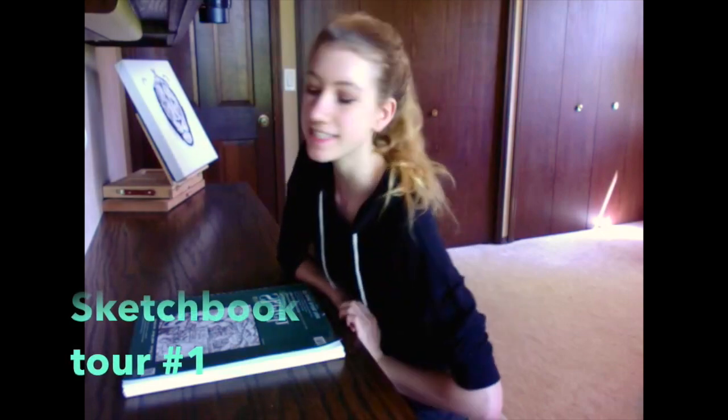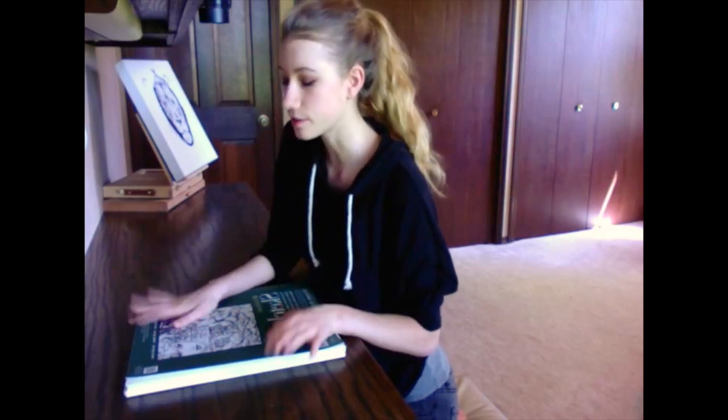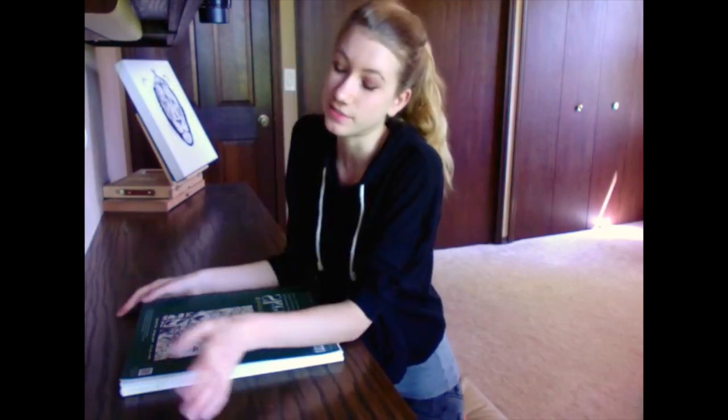Hi guys, this is Kenz and welcome to this video where I'm basically going to show you my sketchbook. I've seen a lot of YouTubers put out sketchbook tours and show their sketchbooks, and I thought the videos were really cool and really fun to watch. So I decided to show you guys my sketchbook. I can guarantee it won't be as awesome as theirs, but I still decided to show it to you.